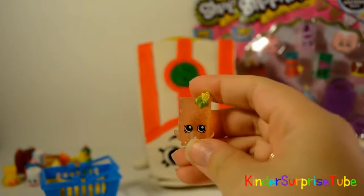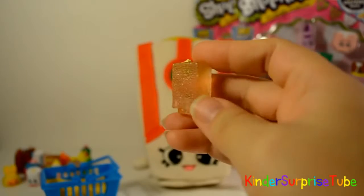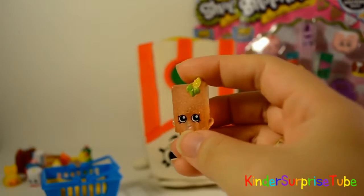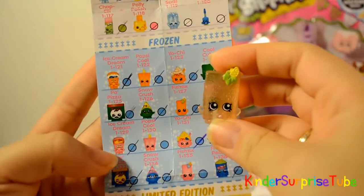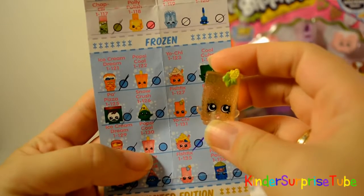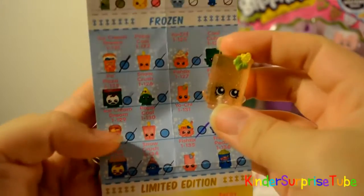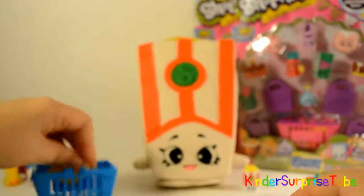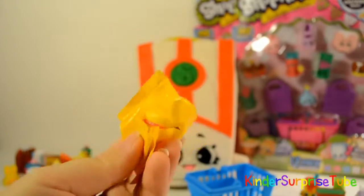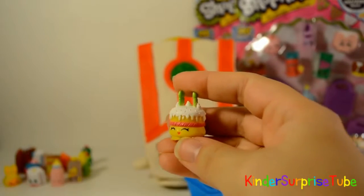And we are missing Popsicles in pink color. If you know where we can find this, please let us know, because this is the only one we are missing from Season 1. And this is Wishes, it is ultra rare in party food.